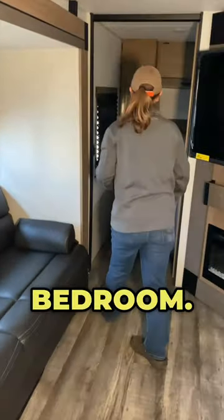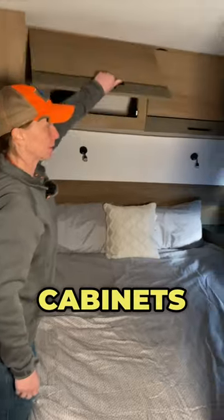We'll head into the bedroom — two cabinets right here, three cabinets up top. Around the corner, there are three shelves.